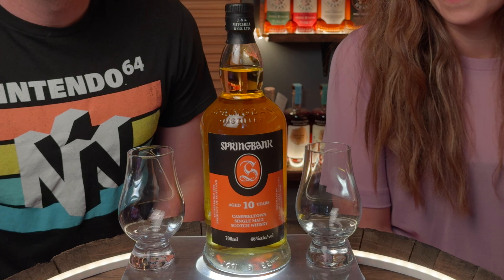Hi, I'm Dustin and today on The Barrel, Springbank 10-year single malt scotch.